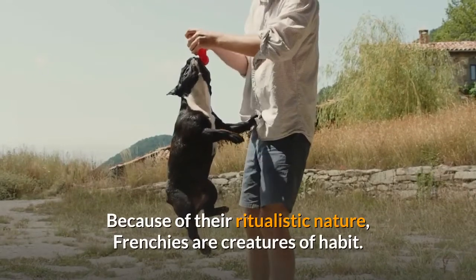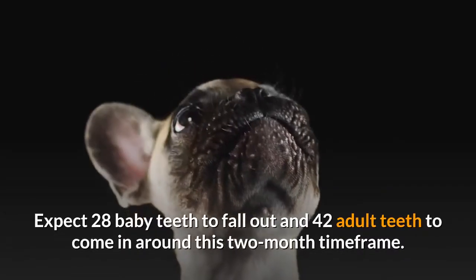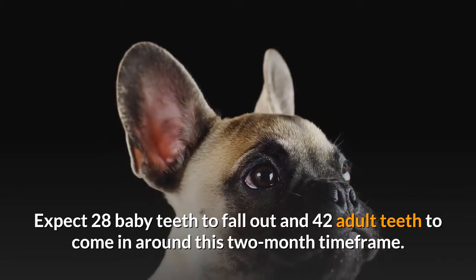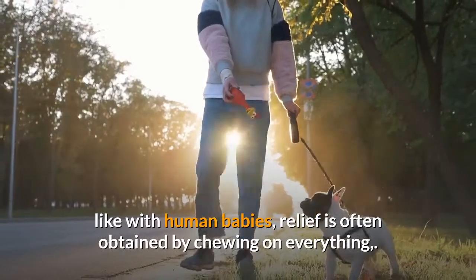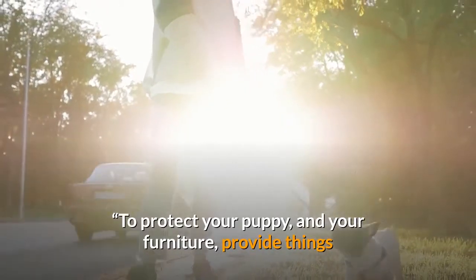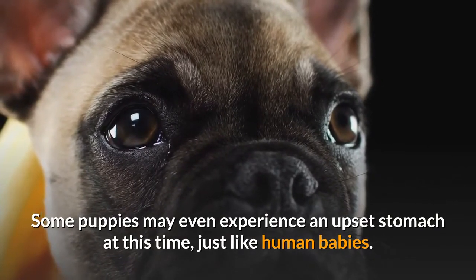Because of their ritualistic nature, Frenchies are creatures of habit. At this stage, it's all about teething. Expect 28 baby teeth to fall out and 42 adult teeth to come in around this two-month time frame. The process can be uncomfortable, just like with human babies, and relief is often obtained by chewing on everything. To protect your puppy and your furniture, provide things appropriate for them to chew on. Some puppies may even experience an upset stomach at this time — be prepared for slight nausea or slight diarrhea.